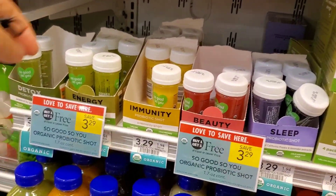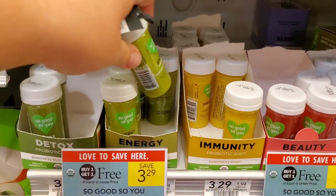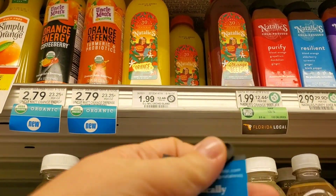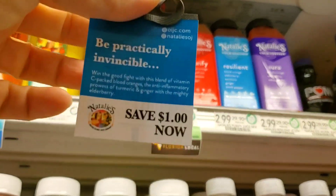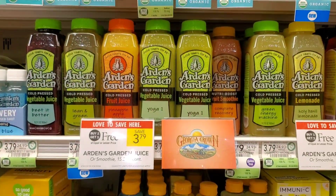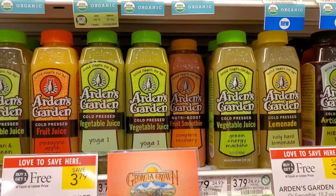These shots right here — I like this one, it really does me good. It's the energy kind. Also, if you ever see the Natalies, they're $1.99. Sometimes there's a dollar off one coupon over here, and it works on these because it says any Natalie one. So I'm going to go ahead and get an orange juice one and pay $0.99. I'll come back and get the complete recovery one later.